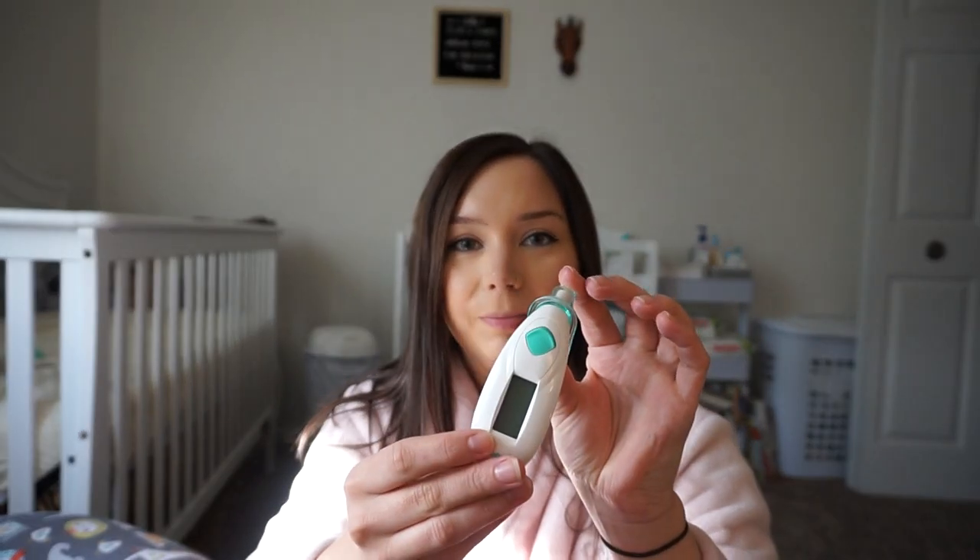I was always scared he was going to get a fever, so I take his temperature like every day. This thermometer is really nice — it just goes in his ear. It's the Safety First one. I do it on the changing table so I can keep him still.